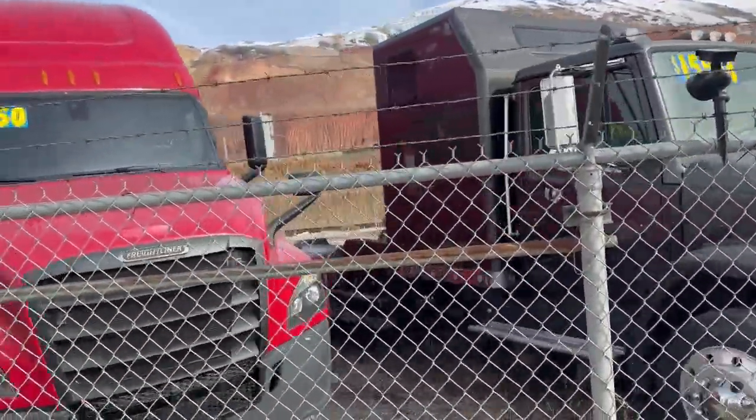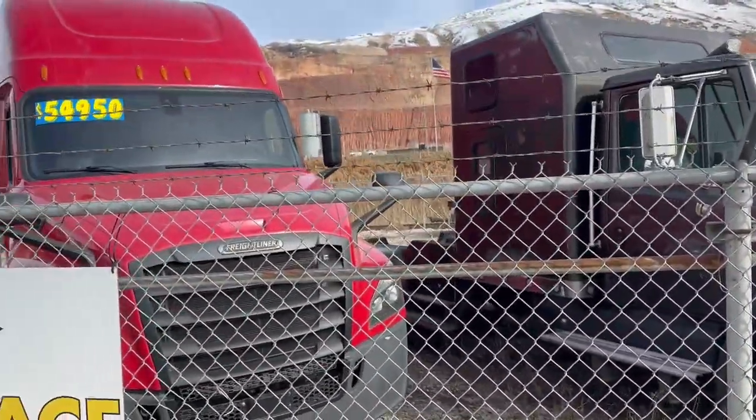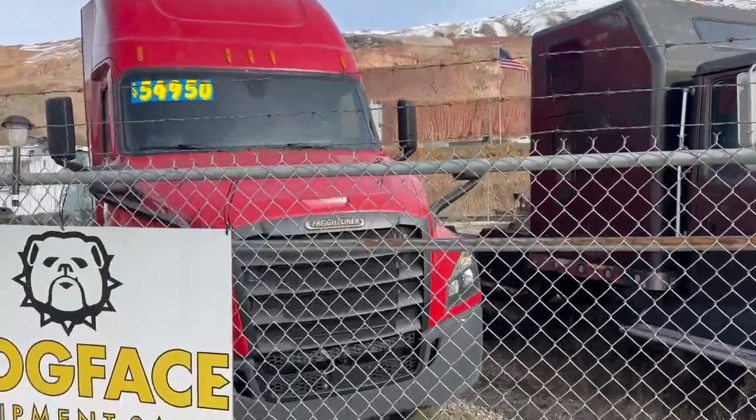Beautiful Freightliner Cascadia — awesome over-the-road truck. Price just reduced.